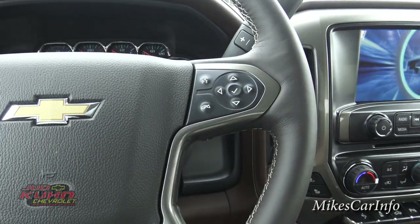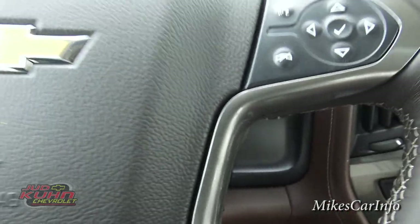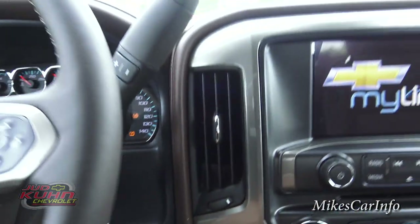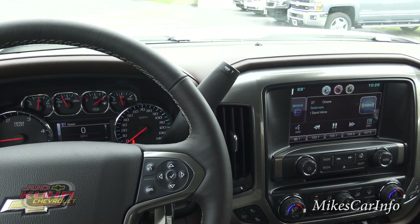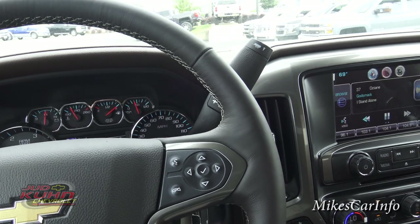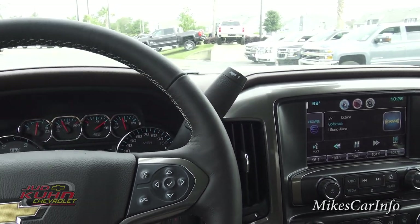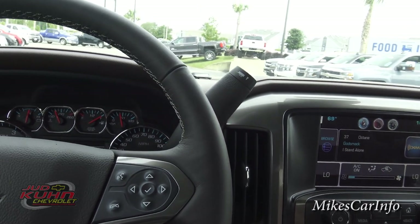Even though I've started the truck with the remote start, I still have to take the key, put it in the ignition, and turn the vehicle on. It starts up and does its thing. The climate control was already on. You can see all the gauges come alive — and it says: 'Connected by OnStar's high speed 4G connection, press the blue OnStar button to learn more.'